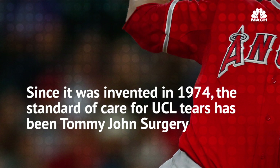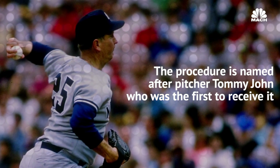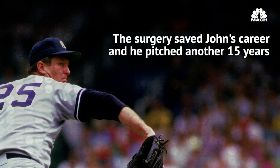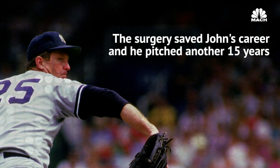Tommy John surgery is actually a reconstruction of the ligament that runs from the ulna to the humerus. It was devised by Dr. Frank Jobe here at Kerlin Jobe Orthopedic Clinic. Tommy John surgery can take a long time to recover from — it can be anywhere from just under one year all the way up to a year and a half, maybe even two years.